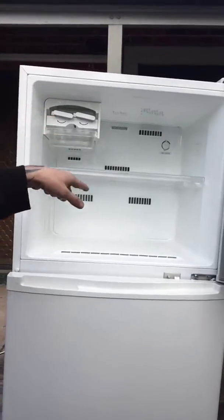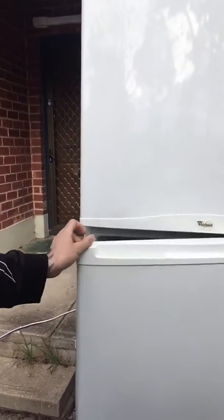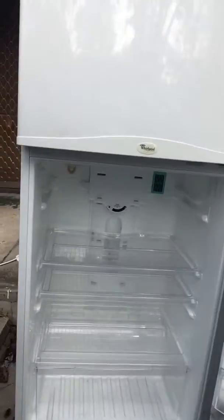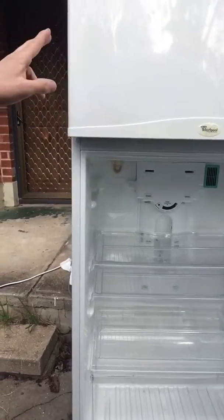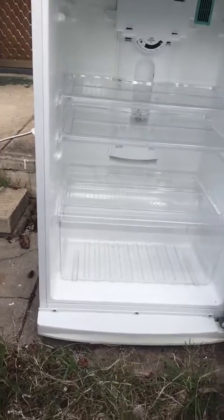It's clean, it's got the ice maker, it's got all the drawers, seals are in good condition, and it's got all the accessories that you'd want in a fridge and more. The light works — it's just not plugged in, but I've had it running for about three days and it works well.